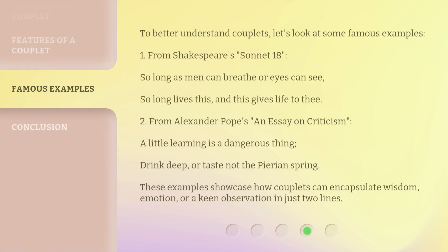To better understand couplets, let's look at some famous examples. From Shakespeare's Sonnet 18: "So long as men can breathe or eyes can see, so long lives this, and this gives life to thee." From Alexander Pope's An Essay on Criticism: "A little learning is a dangerous thing. Drink deep, or taste not the Pierian spring." These examples showcase how couplets can encapsulate wisdom, emotion, or a keen observation in just two lines.